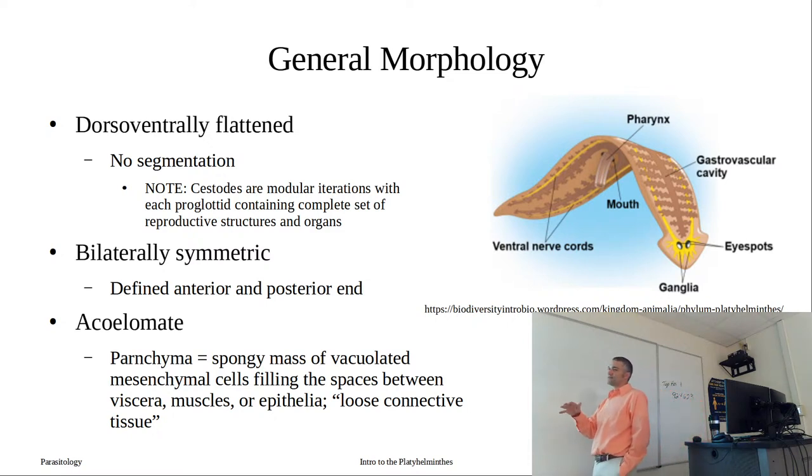Cestodes give the appearance of being segmented, but those aren't actually segments - we consider those more modular iterations. Each proglottid in our tapeworms is a modular iteration in that each module has a complete set of sexual and reproductive organs. That's different from true segmentation. These worms are also bilaterally symmetric - one side is a mirror image of the other externally, though internal structures may not have that same symmetry.